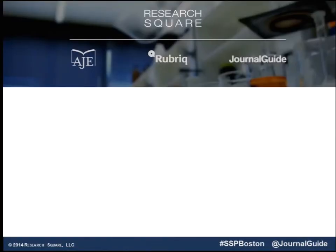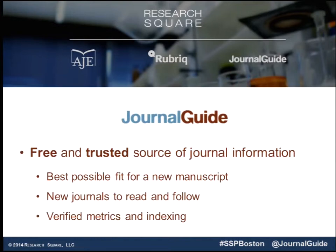At Research Square, we support authors. We do this with manuscript services through American Journal Experts, with independent peer review through Rubriq. And our customers have told us over and over again, 'I need help finding a journal. I don't know where to send this now that you've edited it.' That was the motivation behind Journal Guide — to have a free tool, completely free, and to be a trusted source of information that covers journals, gives them the best fit for their work, helps them find new journals, and is a discovery tool.